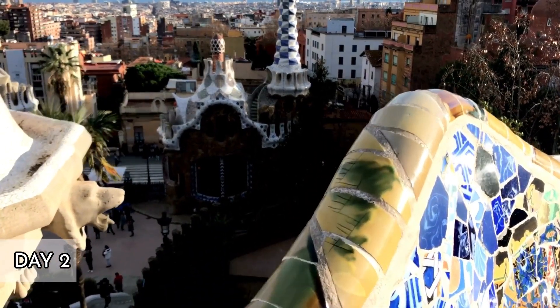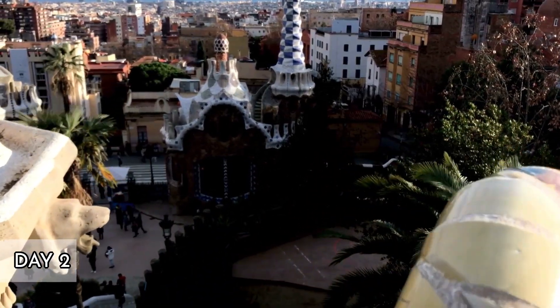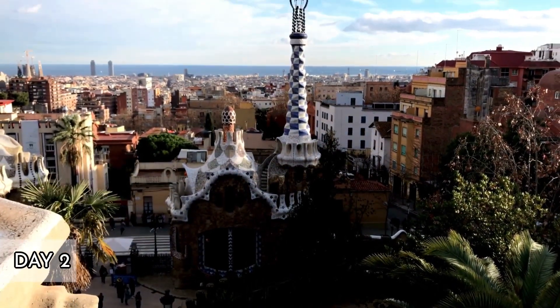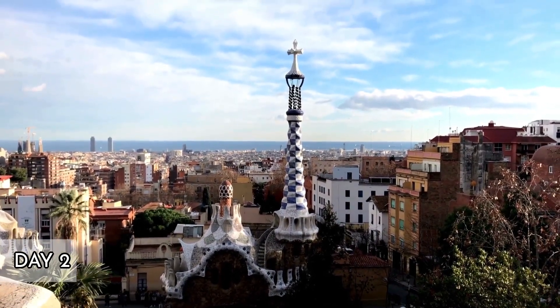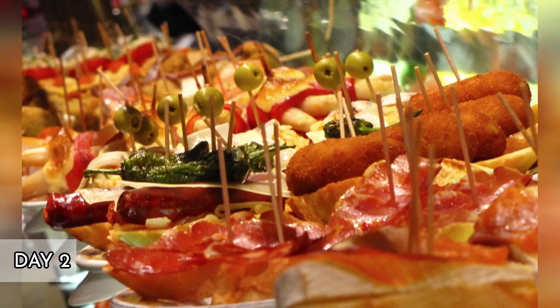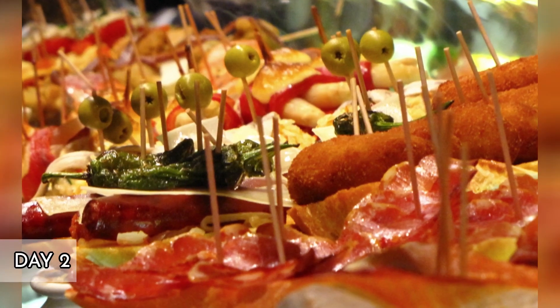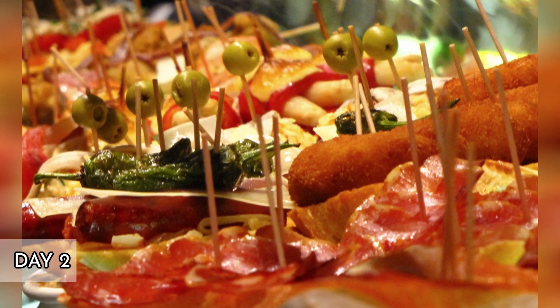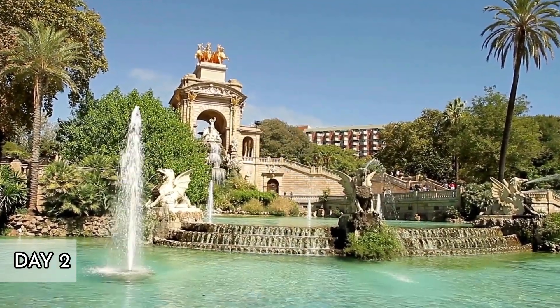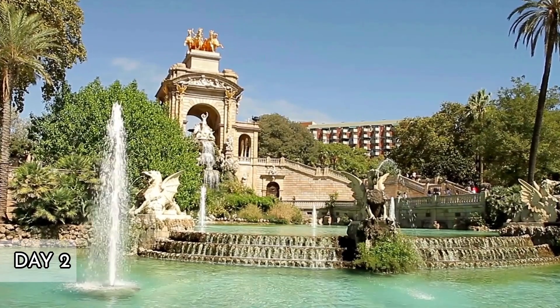Afternoon. Visit Park Güell, another of Gaudí's major works. Originally intended as a residential estate, it is now a public park and features magical gardens and architectural elements. The park offers a fantastic view over the city and the sea. Evening. End your day with a relaxed dinner at La Pepita, a gem in the Gràcia district known for its innovative tapas and friendly atmosphere.